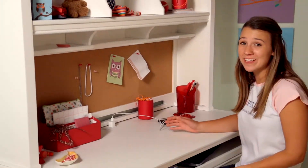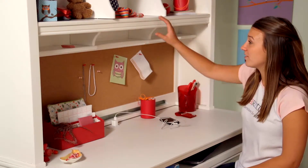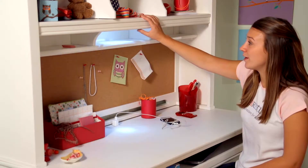And on the Hutch, not only is there a cork board so you can post up notes and pictures, but there is also a three-way touch light to illuminate the work area.